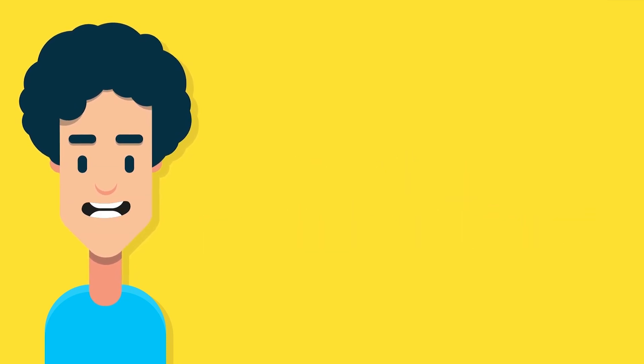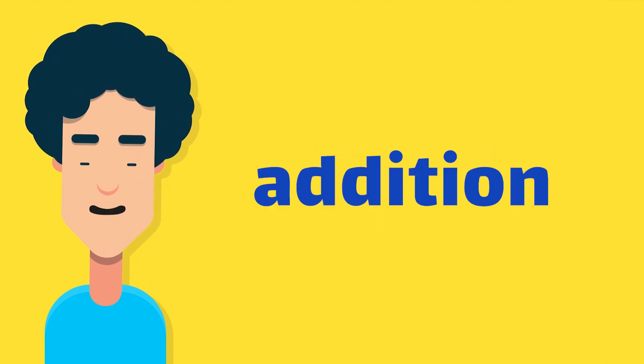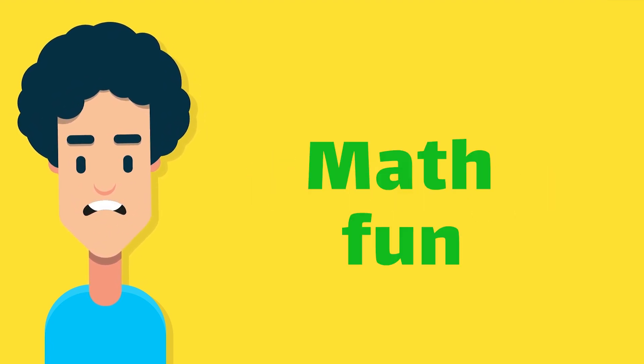Hello, young mathematicians! Today, we are going to learn all about addition. Are you ready for some math fun?